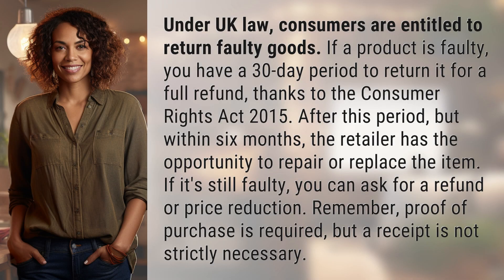Under UK law, consumers are entitled to return faulty goods. If a product is faulty, you have a 30-day period to return it for a full refund, thanks to the Consumer Rights Act 2015.